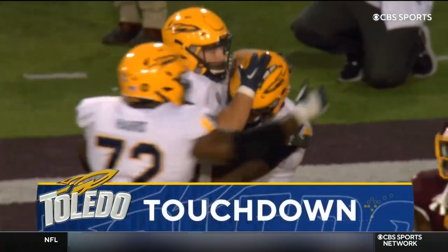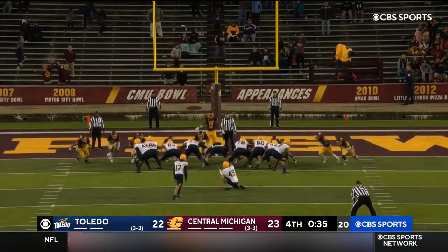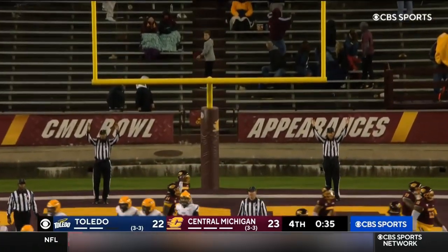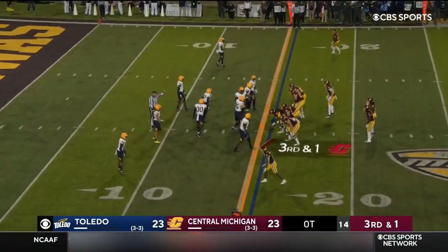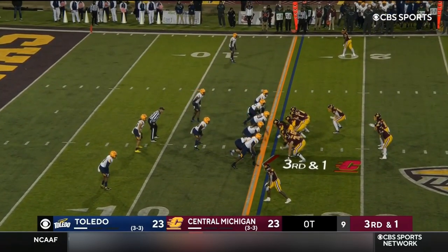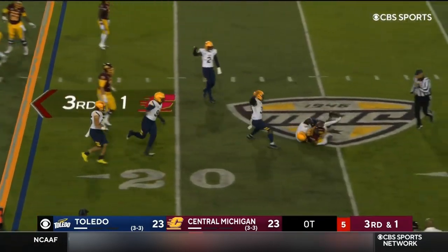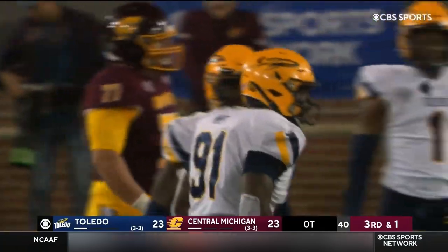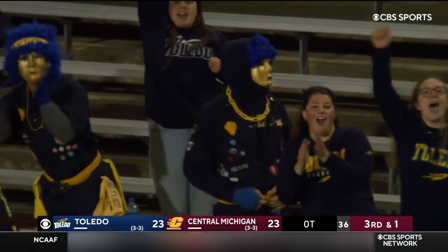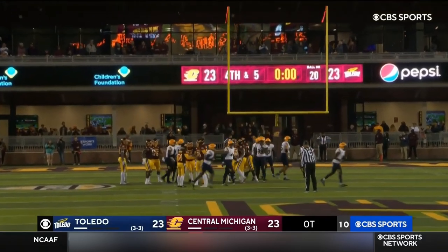Extra point away from tying it — Cluckie, holder Bailey Flint the punter. It is through and we are tied at 23. Nichols over 100 yards on the ground, but this is a wildcat look with Pimbleton — who's a receiver in it at quarterback, keeps it and makes the wrong decision. Hines gobbles him up, a loss of four. Central Michigan settles for a field goal in the first part of overtime.